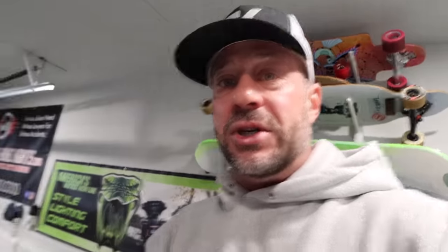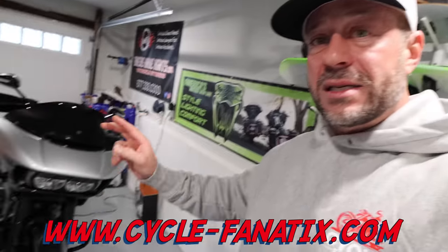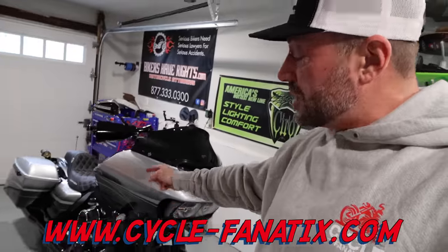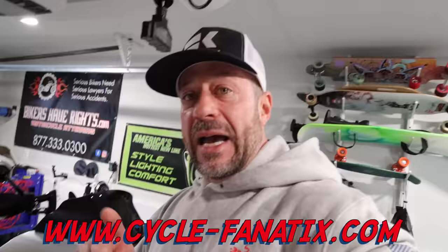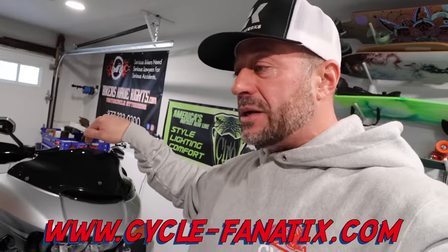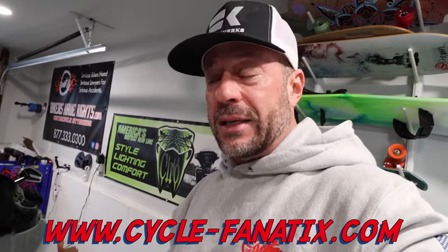Welcome back to the channel, guys. If you're new, hit that subscribe button. This is the 2021 Sport Glide giveaway bike. Not only are we giving away the Sport Glide, I added a second prize. Head over to www.cycle-fanatics.com to enter. The second prize is a Stage 2 kit including a Chromeworks two-into-two Eclipse black chrome exhaust, S&S 475 cam, high-flow air intake, Recluse Torque Drive high-performance clutch kit, Drag Specialties Predator 3C, and $5,000 cash.